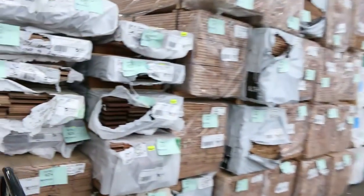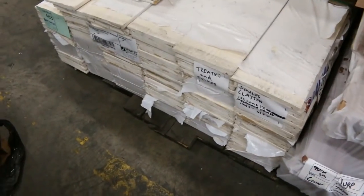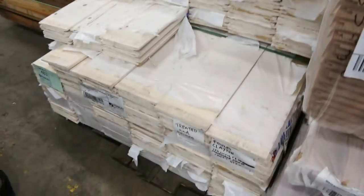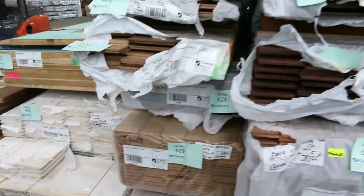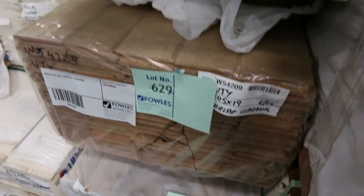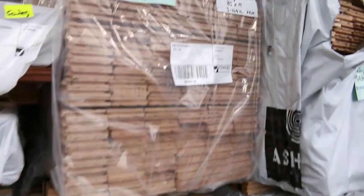Swinging around to the left here — how about this? A couple of packs of weatherboards, lot 482 and 483. Something we haven't had for a while — prime weatherboards, nice long lengths there as well. They'll do really well. A pack of Vicash shiplap cladding there, lot 629. Quite a few packs of flooring, including a big heap of Vicash flooring here.